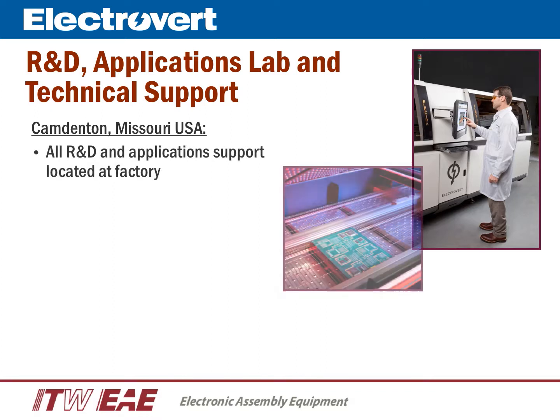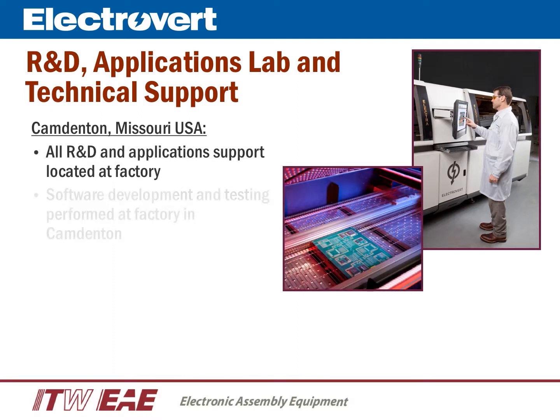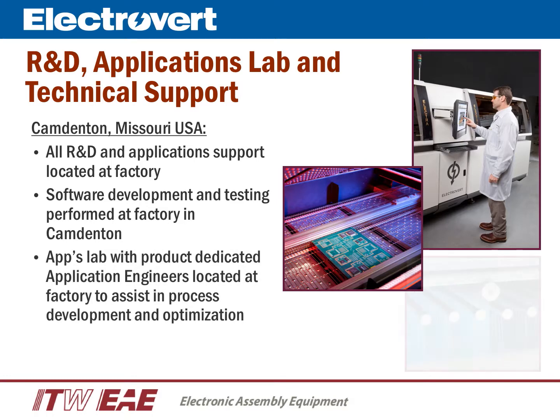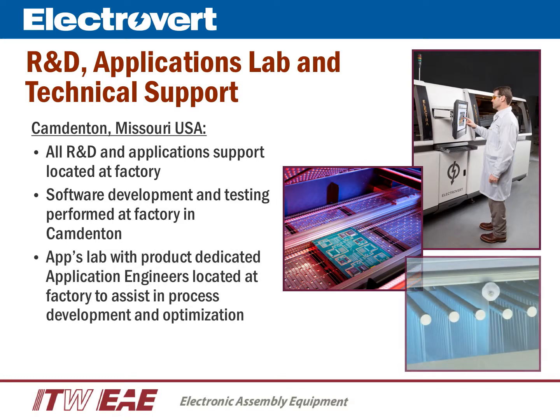With an application lab that includes one of every model of system produced by Electrovert, our design and applications engineers are dedicated to working with our customers to ensure optimized cleaning processes are developed and supported. All cleaners are backed by our world-class support structure and 24/7 technical support.